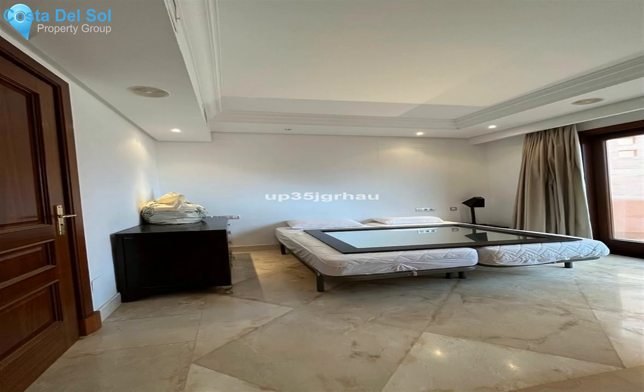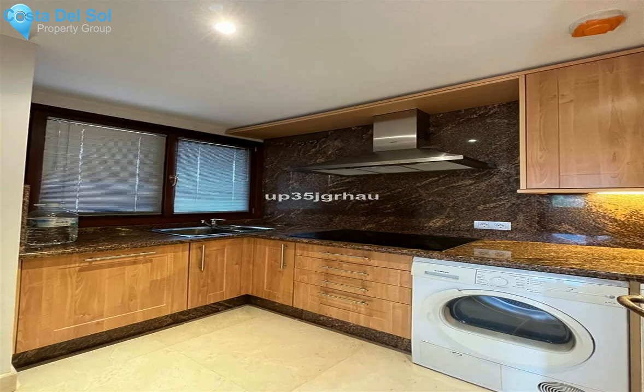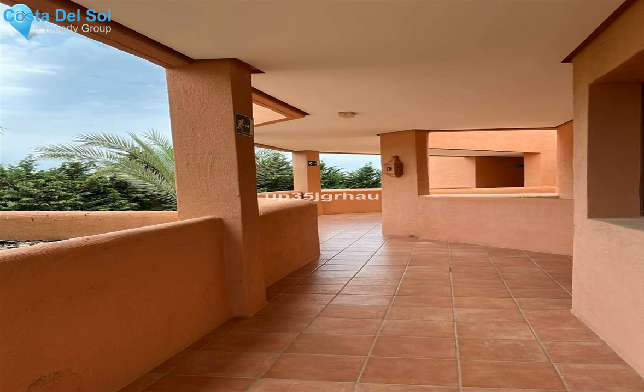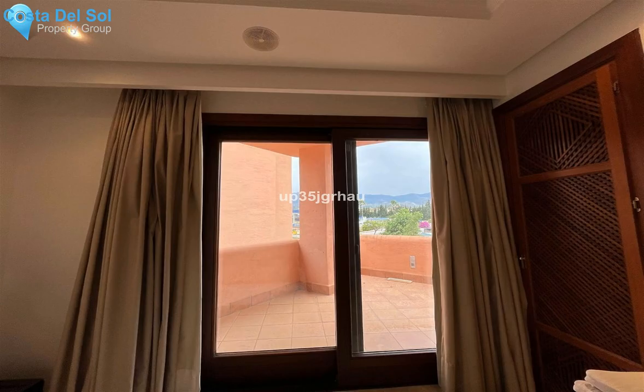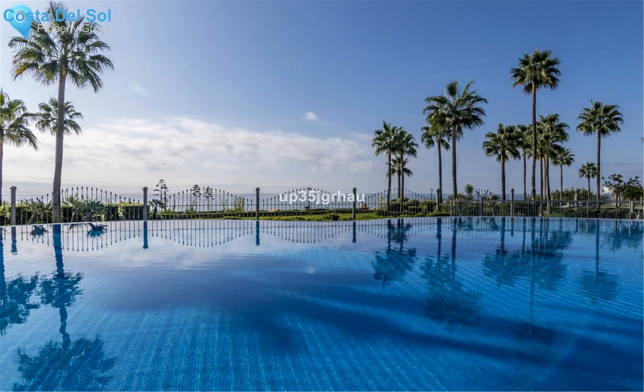Built area 120 m², terrace 35 m². Setting: beachfront, town, commercial area, beachside, close to shops, sea, town, and schools. Frontline beach complex with orientation north, northeast, west, and northwest. Condition: excellent. Pool: communal. Climate control and air conditioning included. Views: garden.